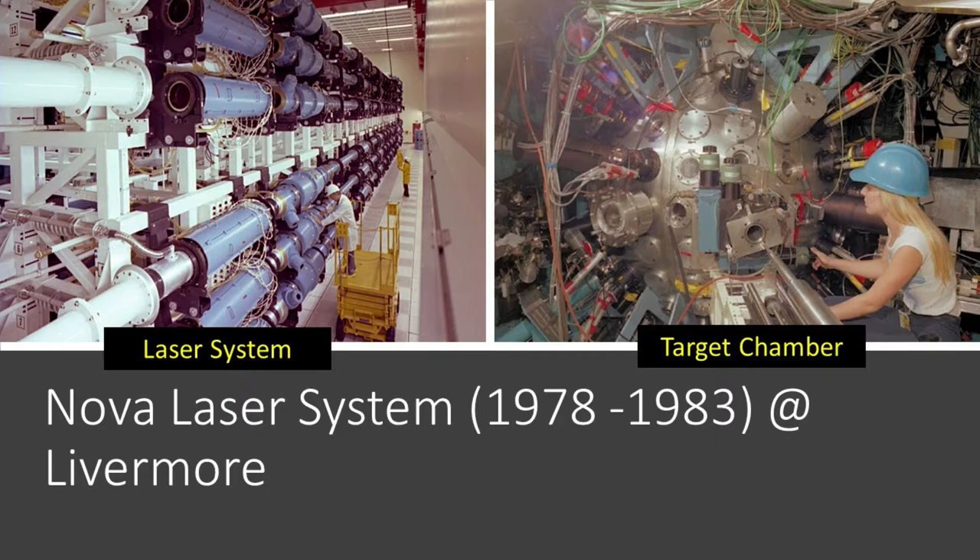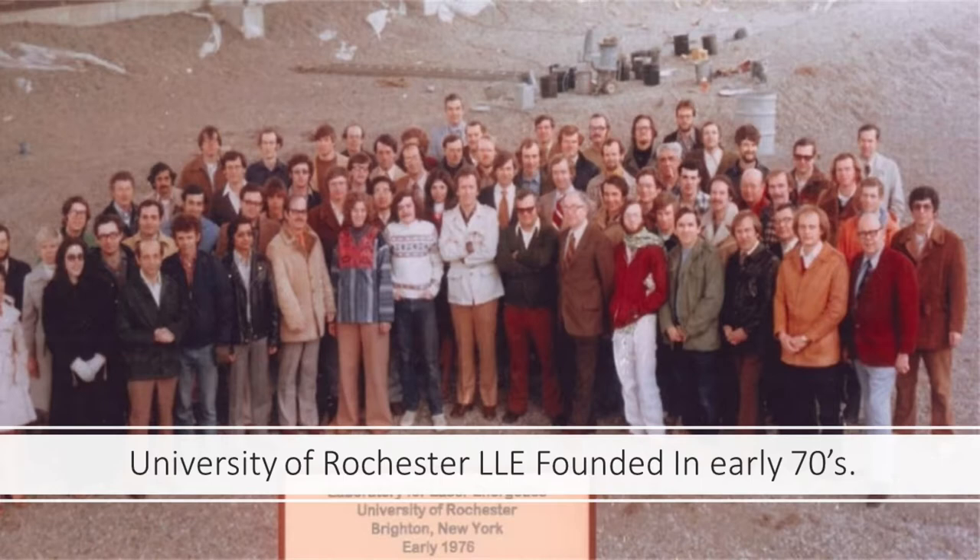ICF was off to the races. Livermore produced a series of laser systems — Cyclops, Longpath, Shiva, Argus — all getting progressively larger through the seventies into the early 1980s. By 1980, they had built Nova, which was a huge football-field-sized laser system. These laser systems got quite elaborate, built inside clean rooms at Lawrence Livermore National Laboratory with extensive optics — 12- to 14-inch optics, with a typical laser system having around a thousand optics.